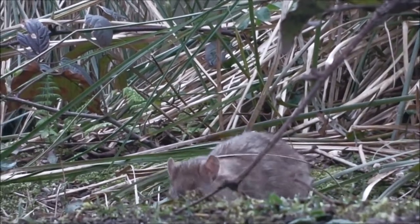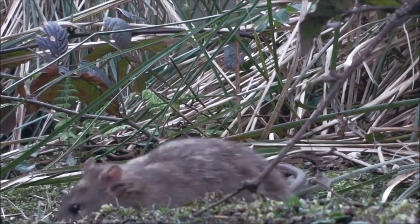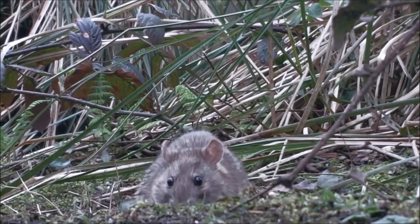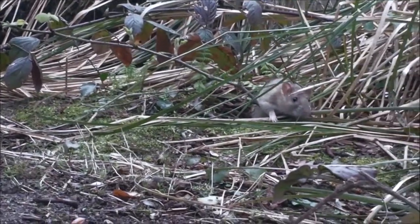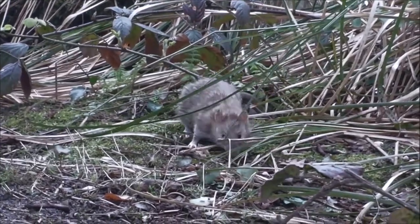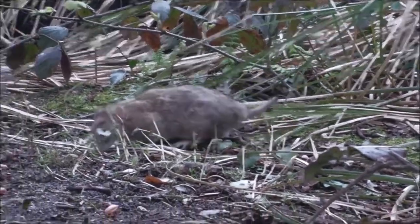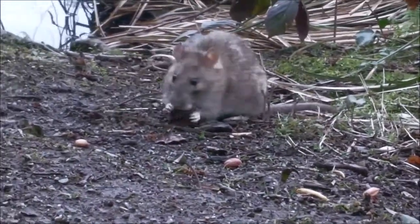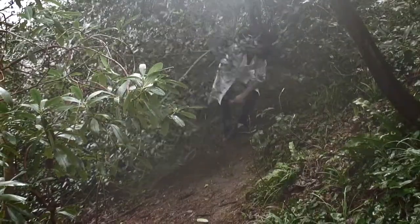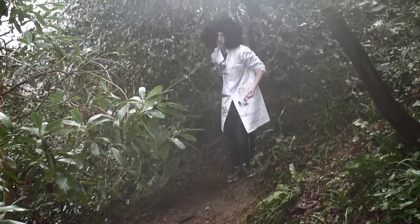They have a varied diet including grains, seeds, and bugs. This little rat seems to be enjoying chewing on some seeds. Wow, he was such a friendly rat!